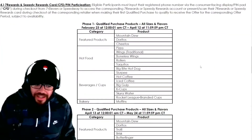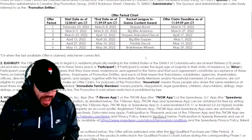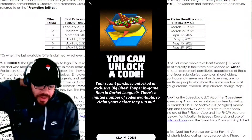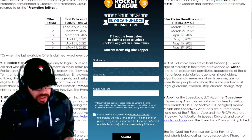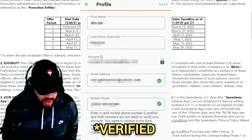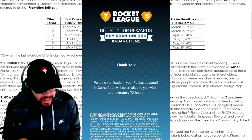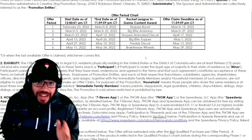When my mom bought the qualifying product I got an in-app notification that said: 'Your recent purchase unlocked an exclusive Big Bite Topper in-game item in Rocket League. There's a limited number of codes available so claim yours before they run out.' You click 'Claim Your Code,' it takes you to another website where you fill in your first name, last name, and email — make sure that email is linked to your 7-Eleven account. Then you'll get a notification that says your Rocket League in-game code will be emailed within approximately 72 hours.